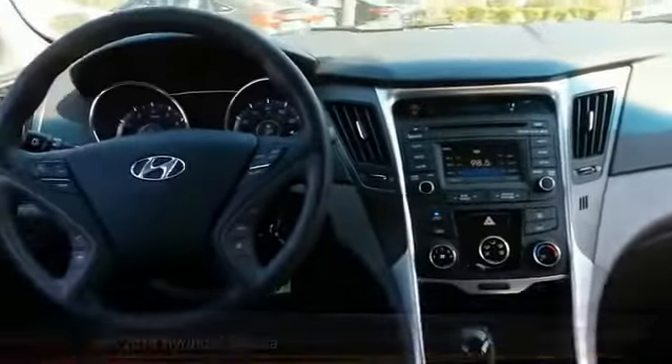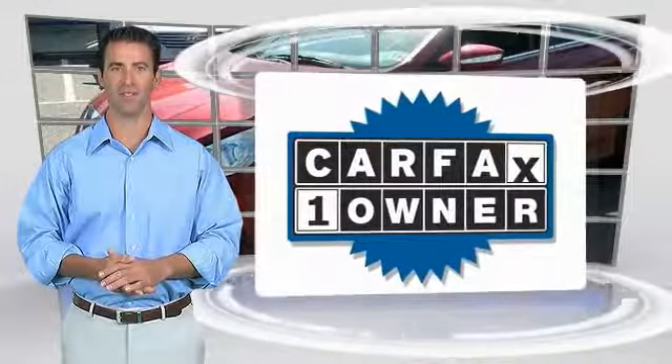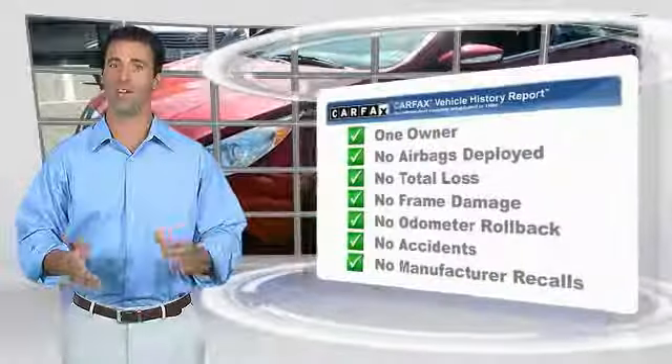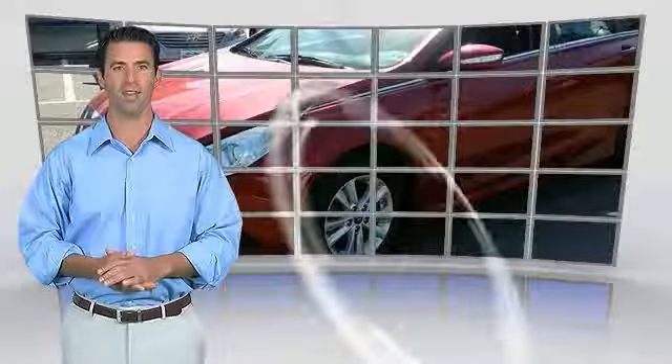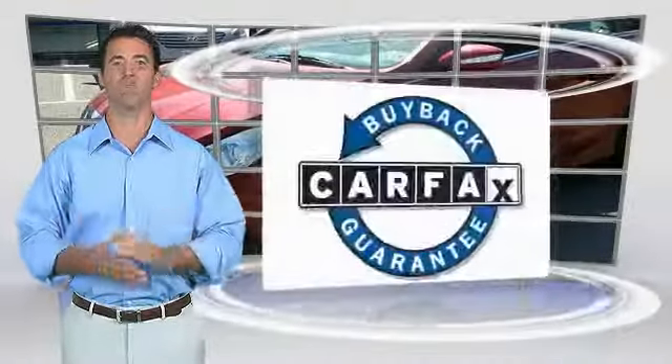This isn't just a vehicle. This is a one-owner vehicle with the Carfax Vehicle History Report. Be sure to find a complimentary copy of this report online or contact the dealership. This vehicle qualifies for the Carfax Buyback Guarantee.